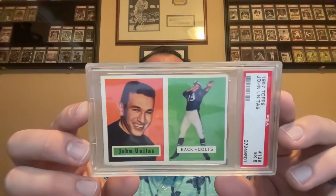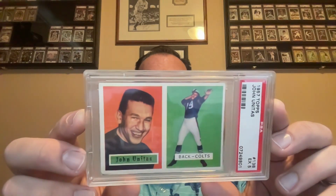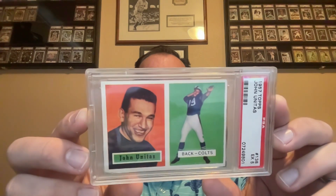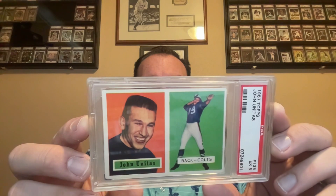Next up, 1957 Topps Johnny Unitas, got this one in a PSA 5. I picked this up at a local card show about five months ago — wasn't looking for a football card, but the price the guy was asking was great. It's a pretty solid-looking 5. Here's the back of this one.